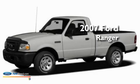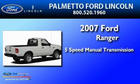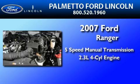This is a 2007 Ford Ranger. This truck has a 5-speed manual transmission and an inline 4-cylinder engine.